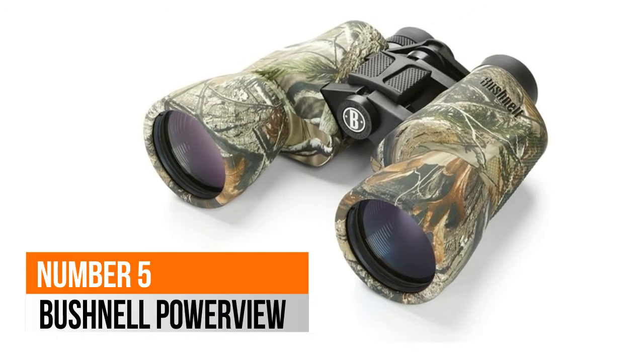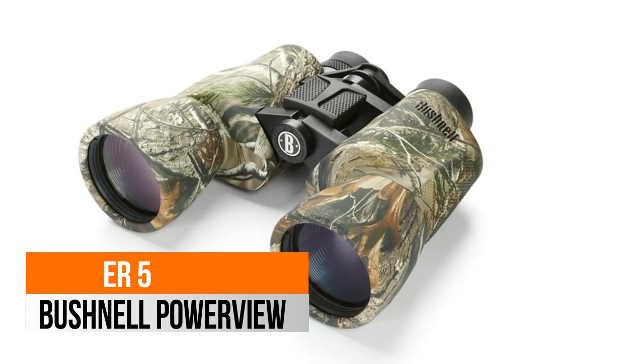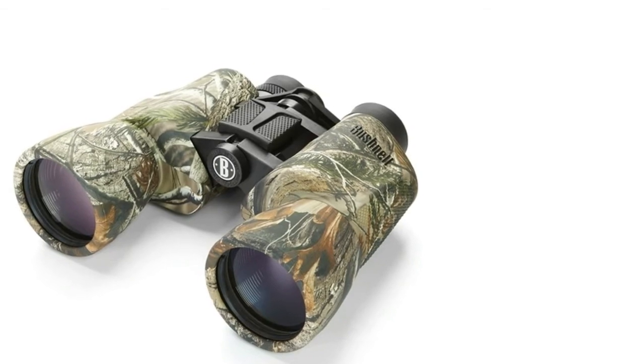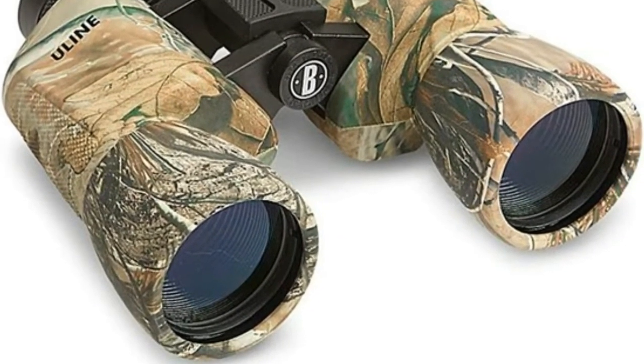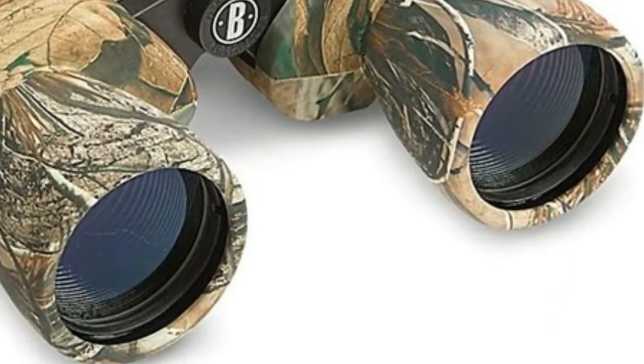Number 5: Bushnell Power View. Quality optics with stunning HD clarity, beautiful design and durability built to last. 100% quality materials used and tested extensively.